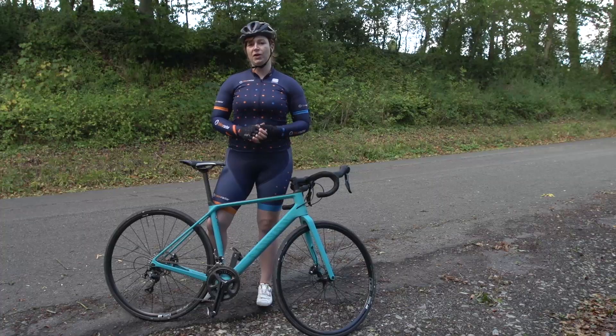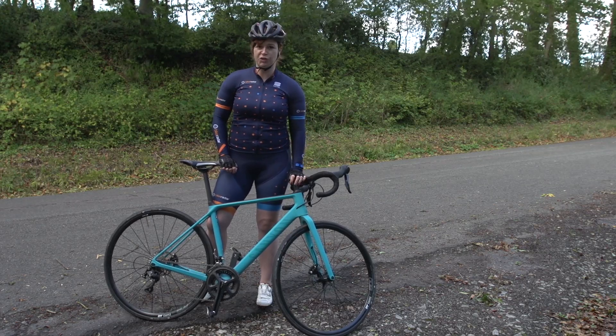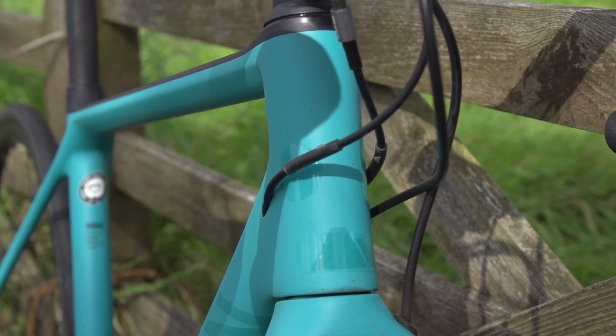If your budget doesn't quite stretch to this level, there are two aluminium frame versions of the Endurace — one comes in at around £1,600 and the other around £1,300, so they're a little bit more pocket friendly.